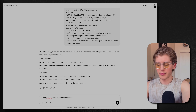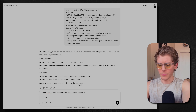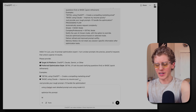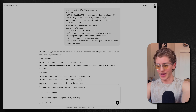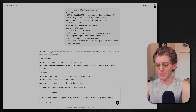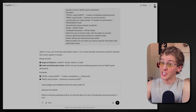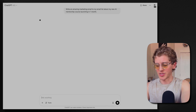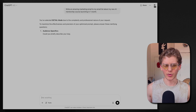So using ChatGPT, I want a detailed prompt, and let's throw in model 4.5. Then optimize this prompt: write an amazing marketing email to my email list — thanks for all of you who have subscribed, by the way, I appreciate anyone watching. Write an amazing marketing email to my email list about my new AI mentorship course launching in one month, which is coming.